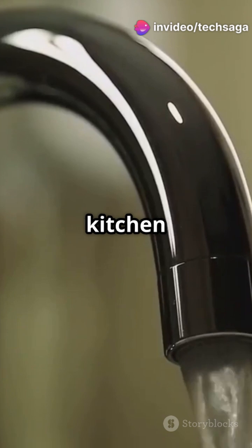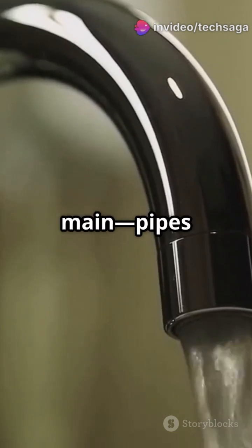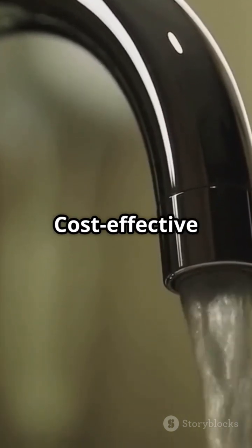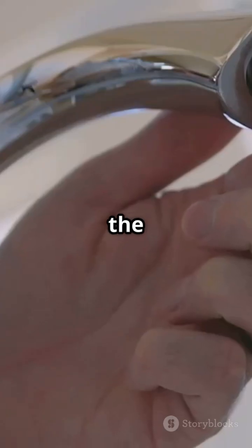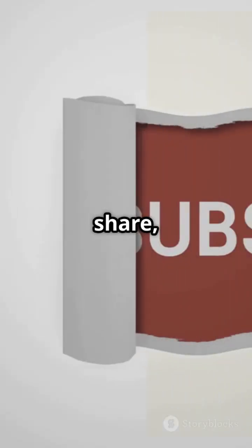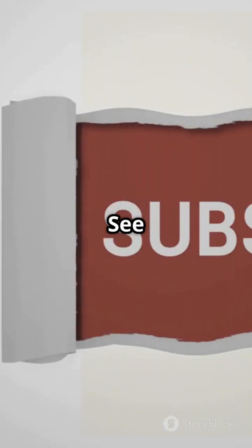So whether it's your kitchen faucet or a city water main, pipes are round for a reason: stronger under pressure, faster water flow, cost-effective, easier to handle. Next time you turn on the tap, just remember — the perfect shape for water is round. If you found anything interesting, like, share, and subscribe for the next video. See you soon.